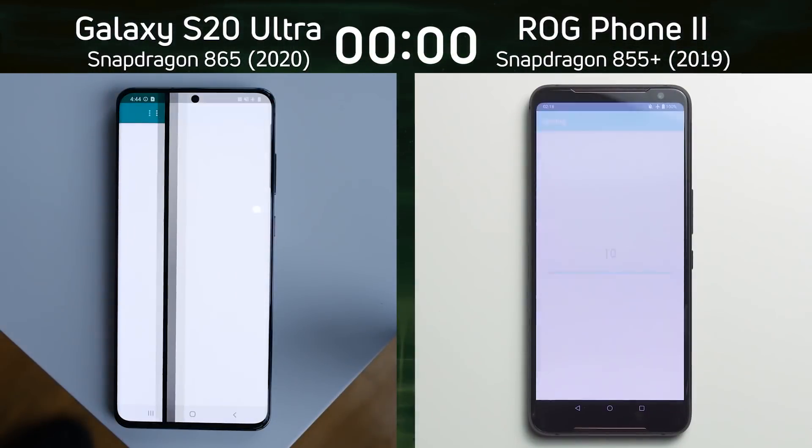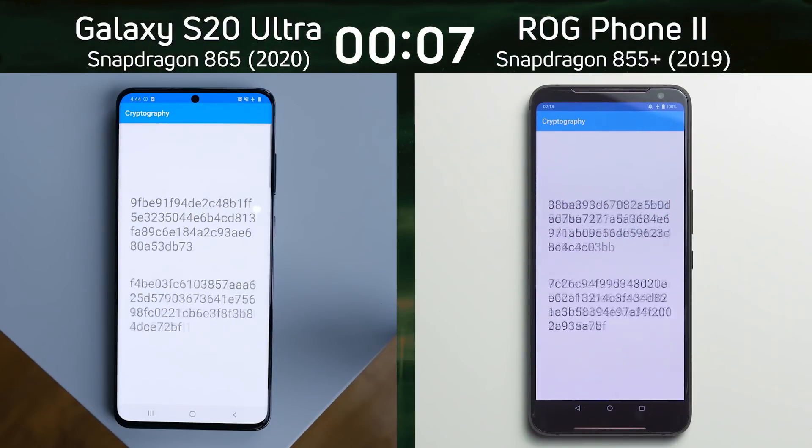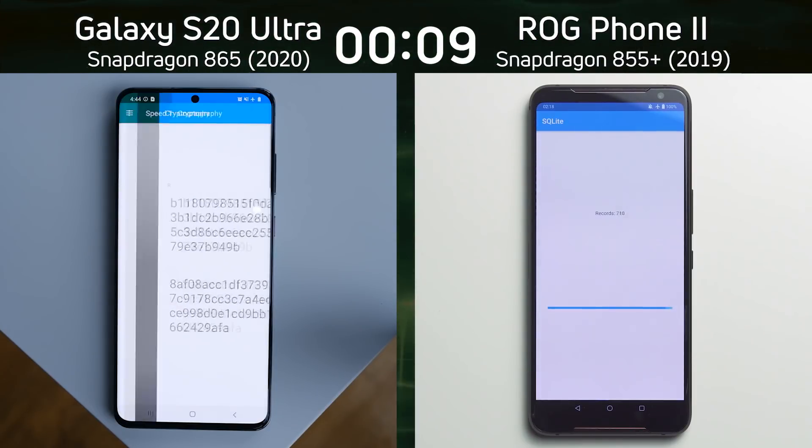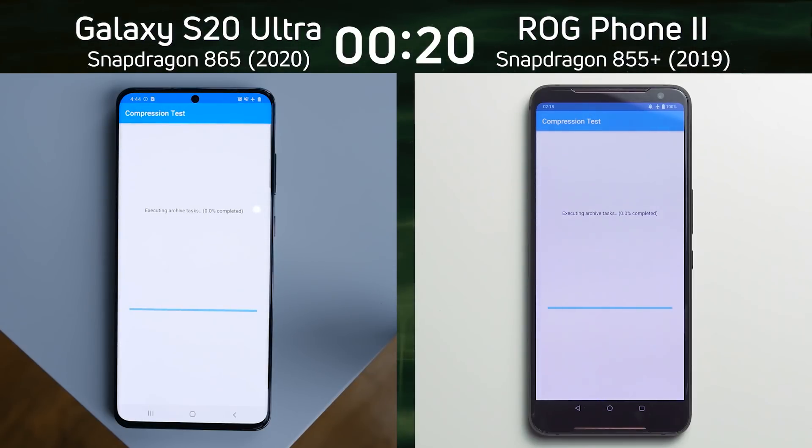We have the Galaxy S20 Ultra on the left hand side with the Snapdragon 865 processor, running in 1440p. On the right hand side we have the Asus ROG Phone 2 with the Snapdragon 855 Plus processor — it was the fastest phone I tested for SpeedtestG during 2019. We'd expect the S20 Ultra to win; it's got the newer generation processor, the 865 compared to the 855 Plus, but by how much will it win?